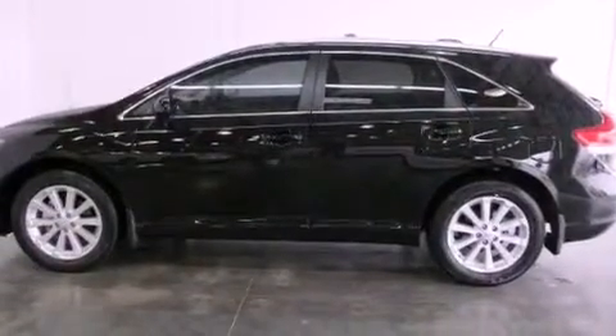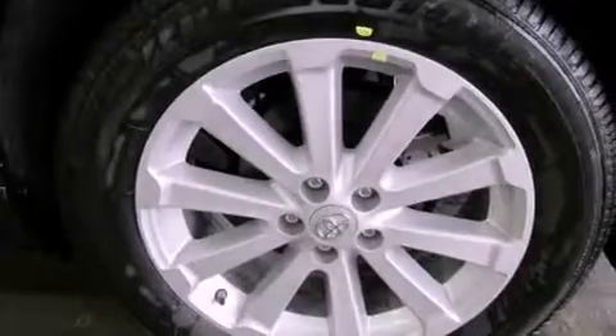Additional features include tinted glass, traction control, side curtain airbags, heated side view mirrors, and satellite radio.